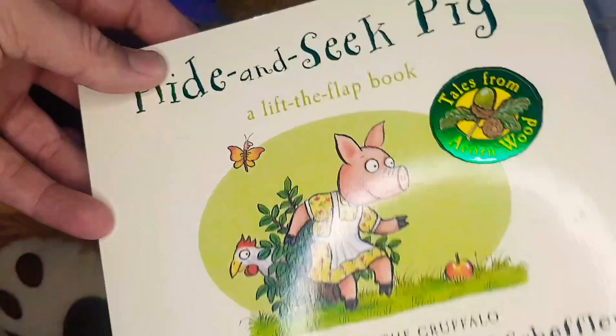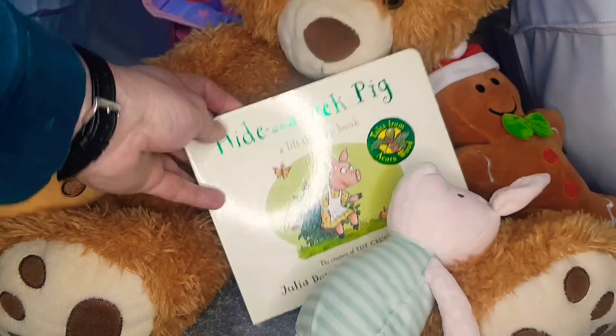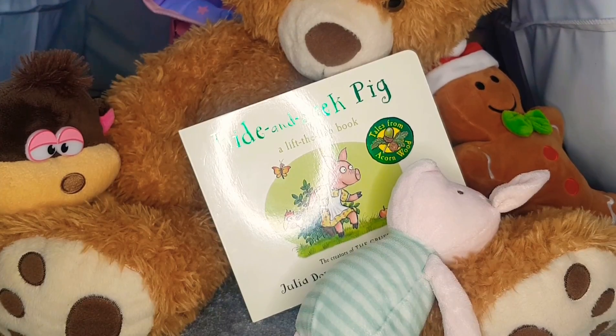I hope you enjoyed this hide and seek adventure, children, and maybe you could play some hide and seek at home! Don't forget to subscribe, and until next time in the Storytime Tent — have a lovely day, bye bye!